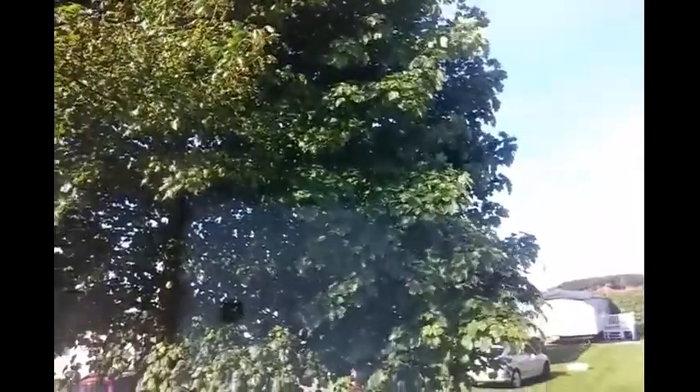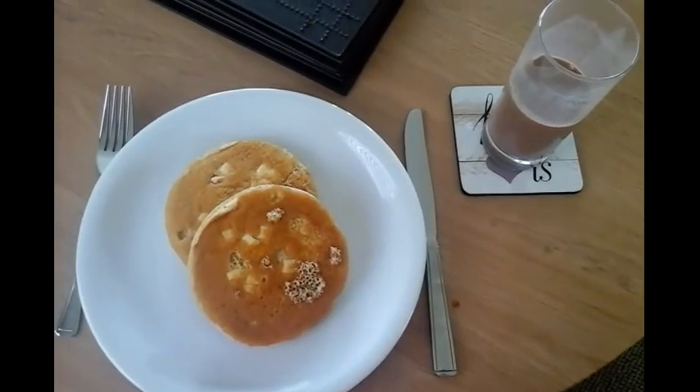I've just woken up and got some breakfast, getting ready. Weather check — it's actually pretty nice, sunny, and that is what we want for the beach. Breakfast to start the day.